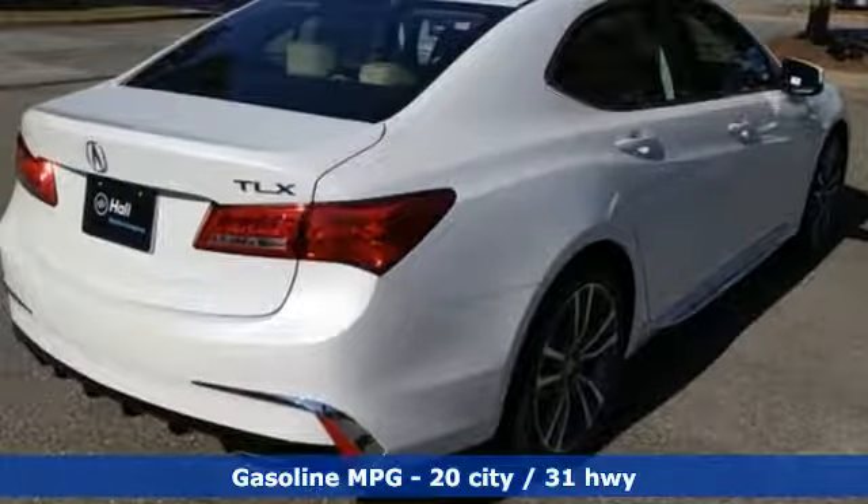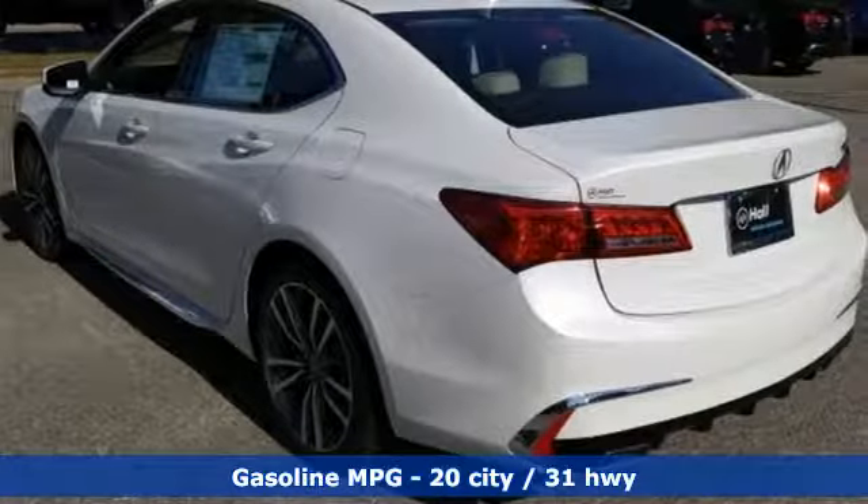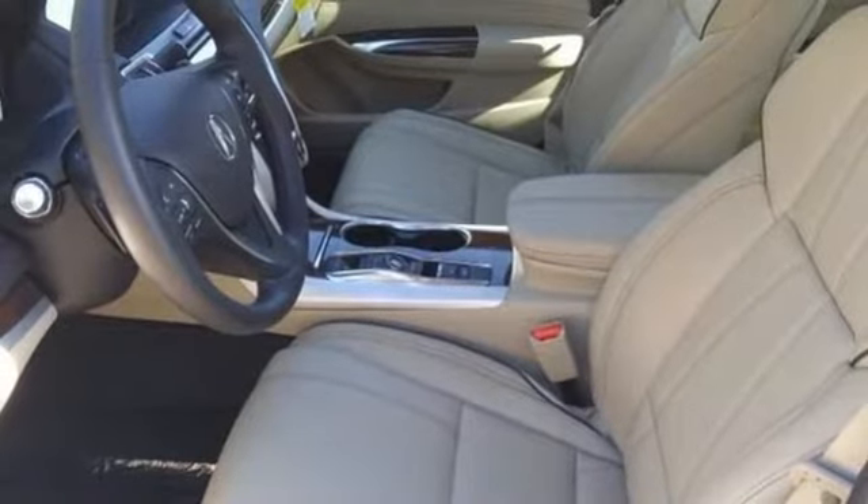It's well-equipped with the features you need: streaming audio, front heated leather sport seats, power heated mirrors, power sliding and tilting sunroof, and a V6 engine.